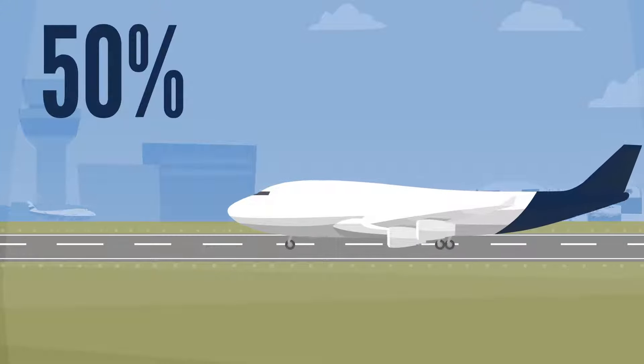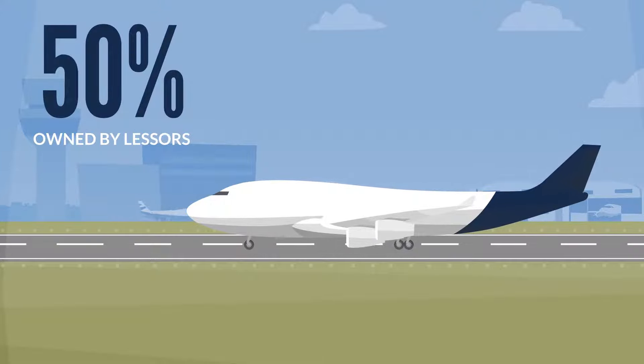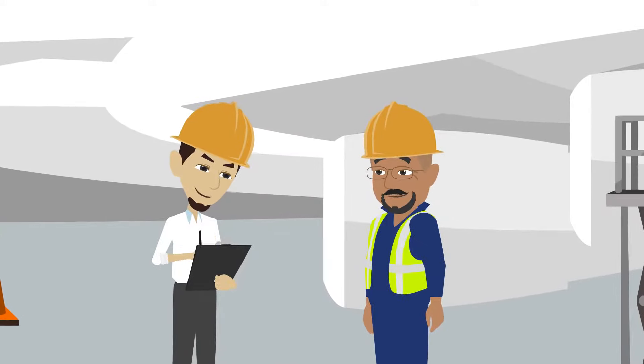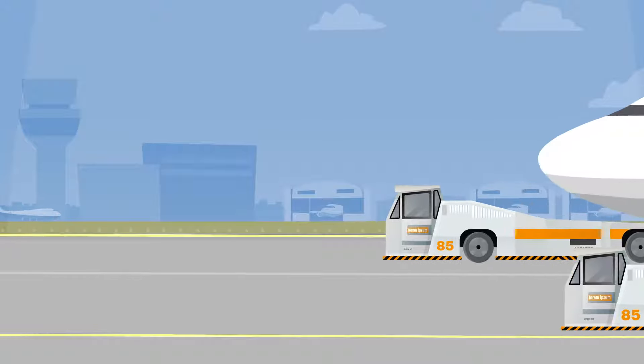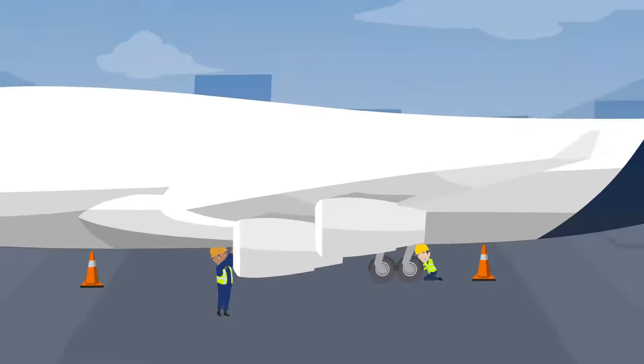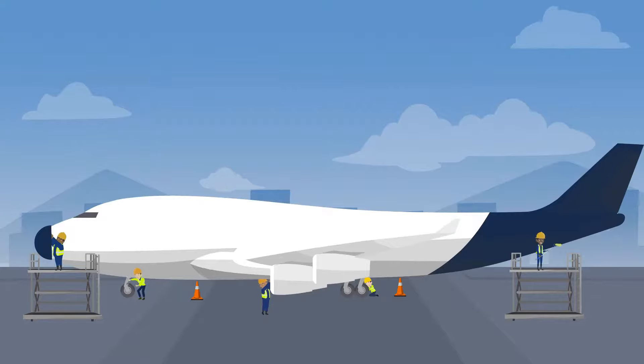Over 50% of the world's aircraft is now owned by lessors. There is a high demand for technical consultants to inspect these aircraft while on lease, and again at the end of the lease when the aircraft and engines will transition back to the lessor, and begin preparation for the next airline to lease the aircraft.